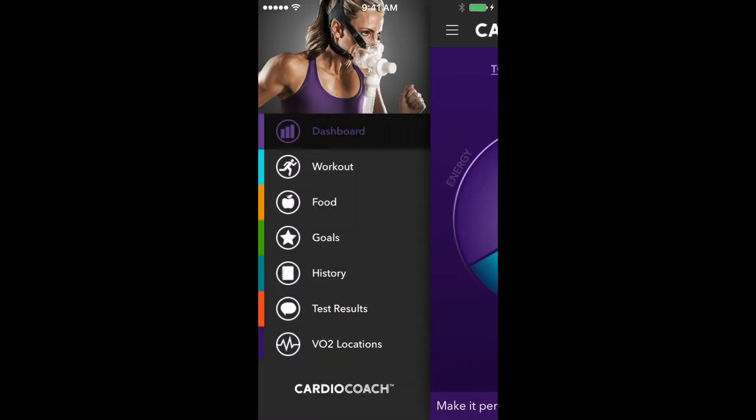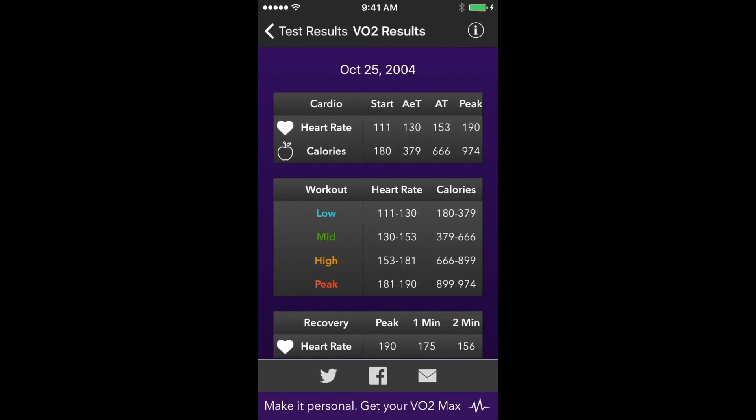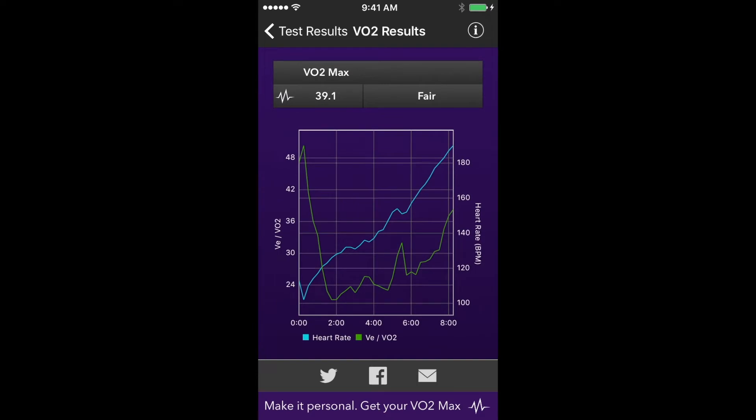The Cardio Coach app by Core Medical Technologies is the ultimate way to incorporate VO2max data into your regular workouts. Simply import your test results, both RMR and VO2max, directly into the app, utilizing the pin from your provider. See your workout zones, heart rate, and calorie data at the touch of a button.